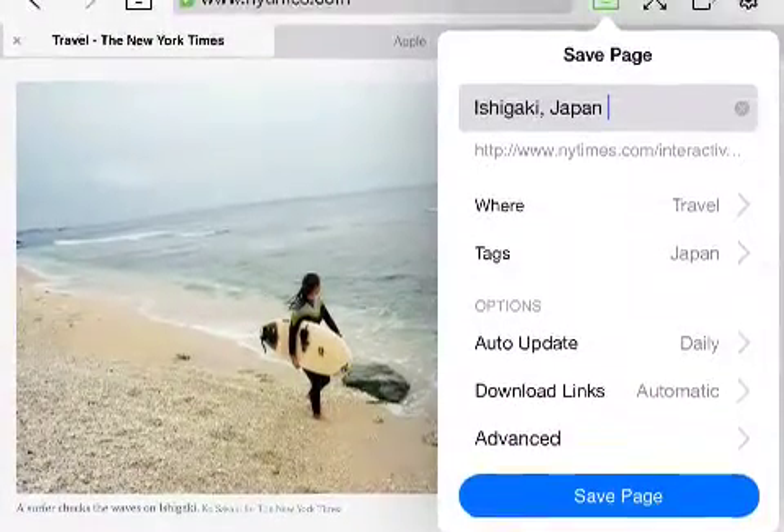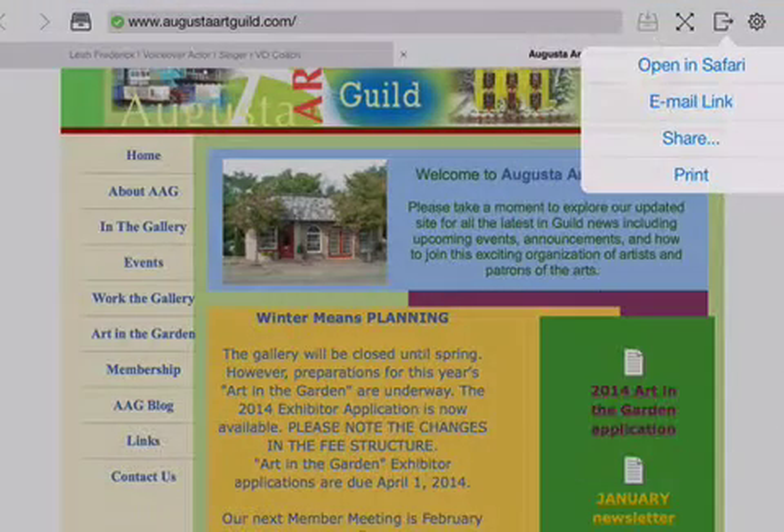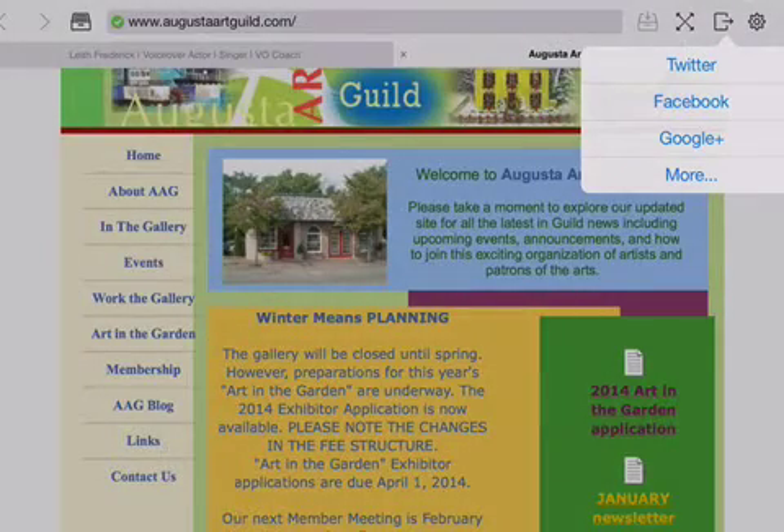Web pages and entire websites are saved with all formatting, documents, and embedded media intact. The update has a fully reinvented user interface, iOS 7 support, and a new generation webkit browser.